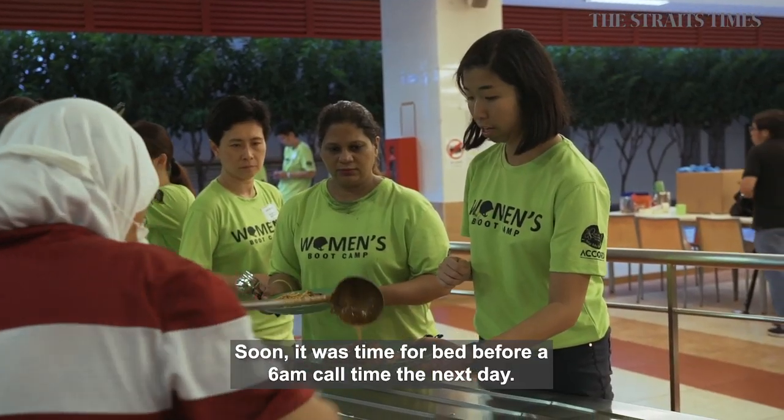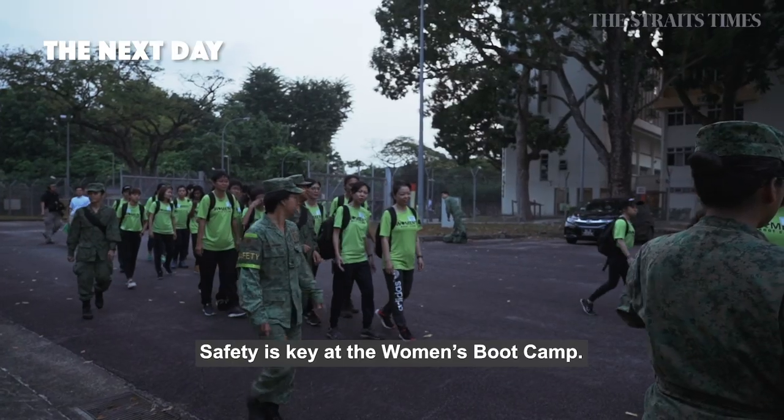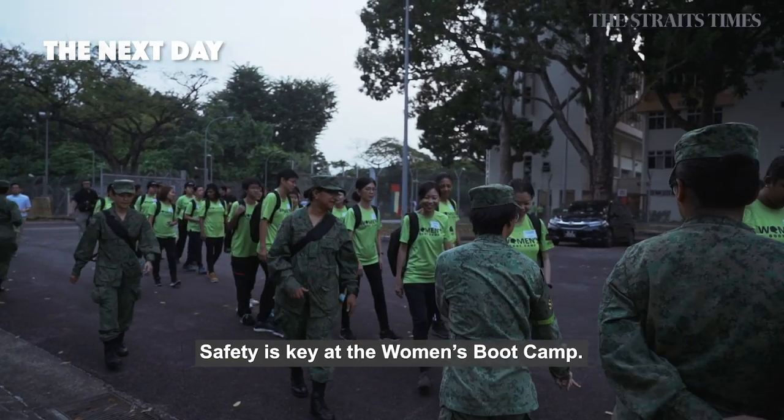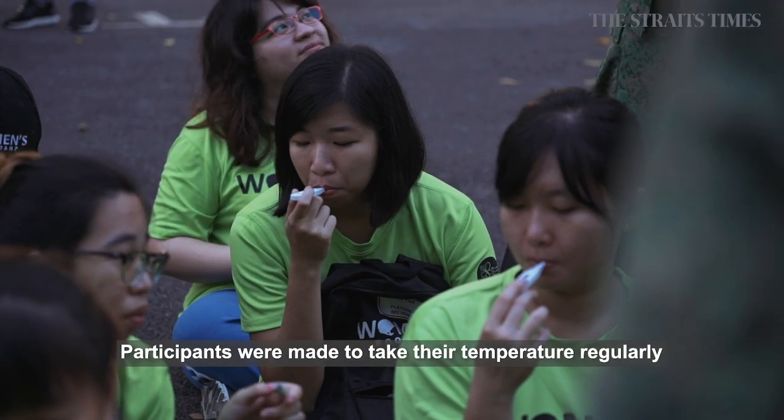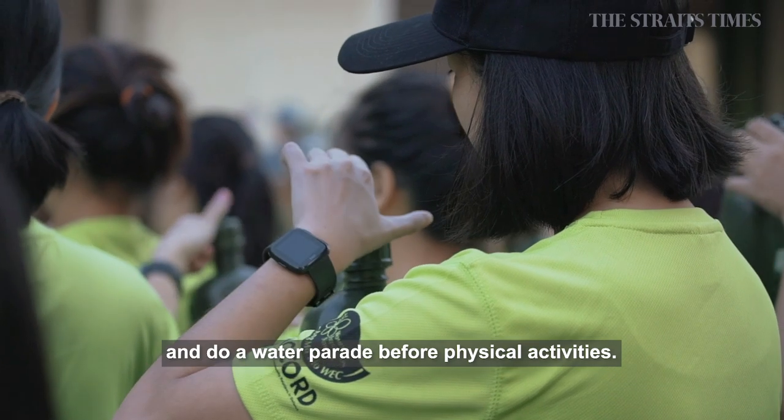Soon it was time for bed before a 6am call time the next day. Safety is key at the Women's Boot Camp. Participants were made to take their temperature regularly and do a water parade before physical activities.